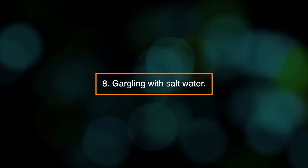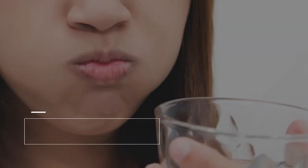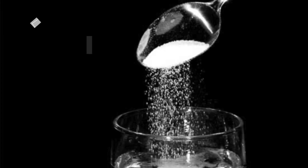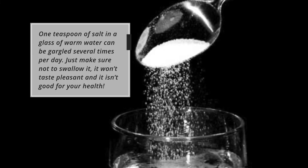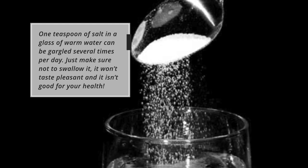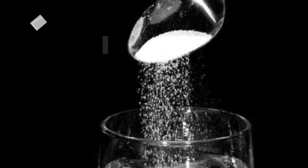8. Gargling with salt water. Salt water gargling can soothe an irritated throat and may help to clear away residual mucus. One teaspoon of salt in a glass of warm water can be gargled several times a day. Just make sure not to swallow it — it won't taste pleasant, and it isn't good for your health.